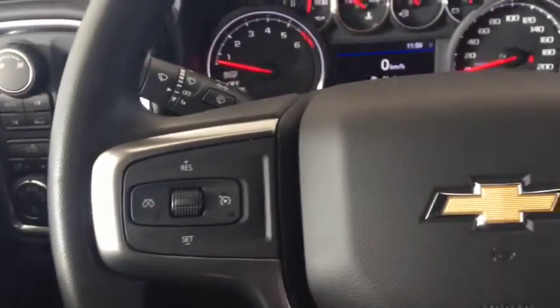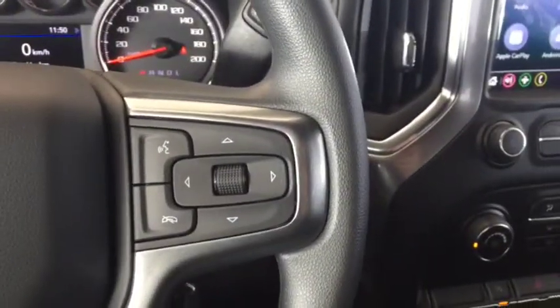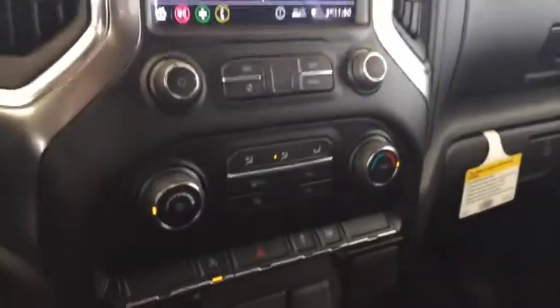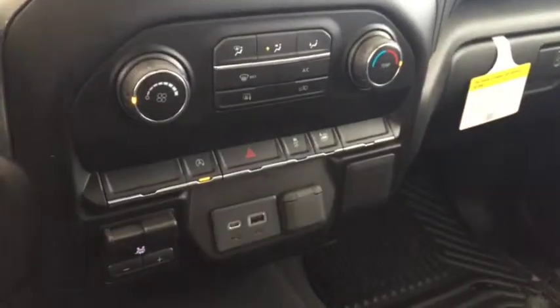On the steering wheel we have cruise control, Bluetooth capability, media controls, and a screen display with AM FM radio and rear vision backup camera. Also included are climate controls, a trailer brake controller, a USB port, and comfortable seating for 5 and much more.